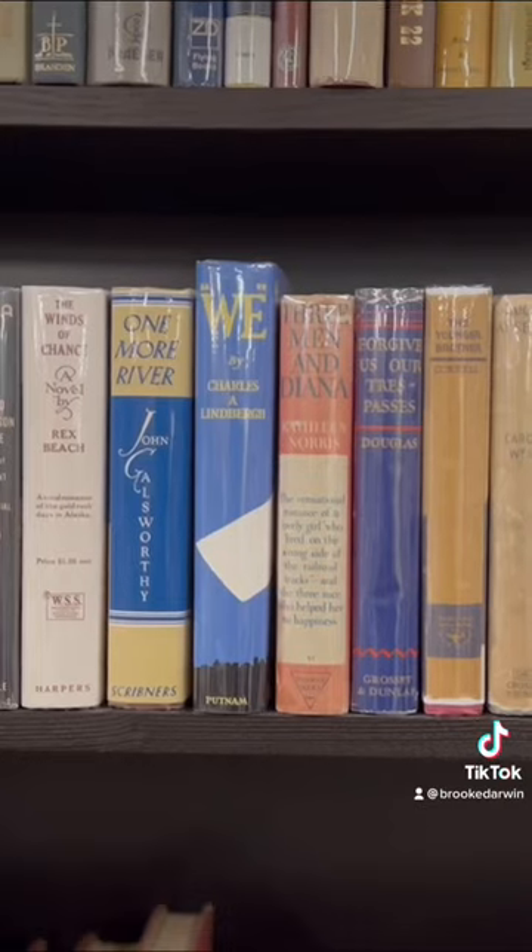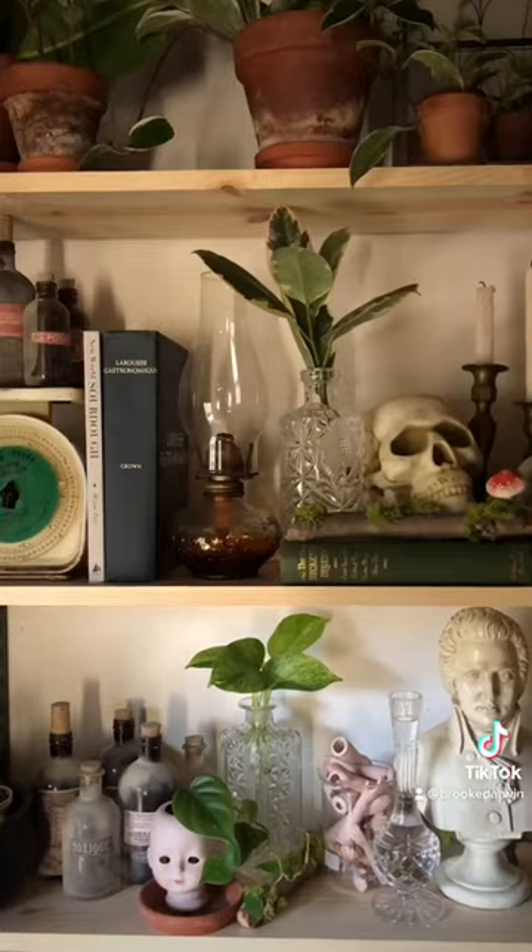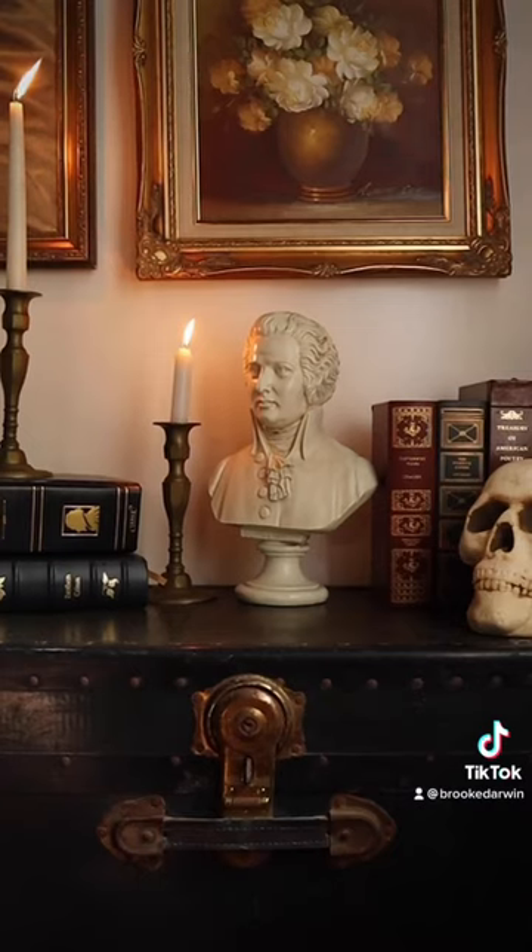If you just need something to fill out your shelves, vintage books will go with pretty much any style of decor. Happy haunting!